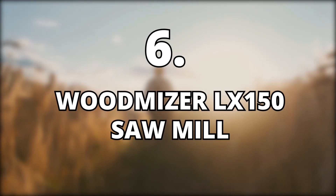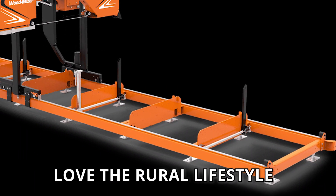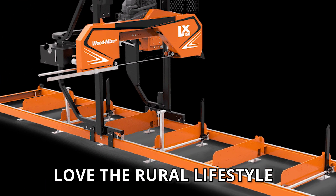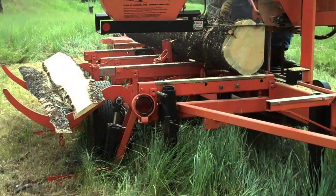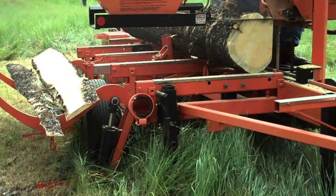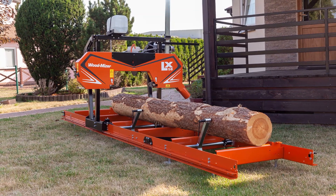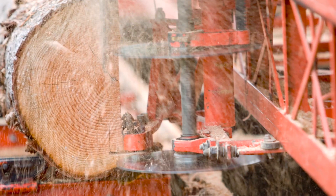6. Woodmiser LX150 Sawmill, $14,000. Outdoor with the Morgans love the rural lifestyle and require various machines such as this one to work efficiently. Without doubt, the Woodmiser LX150 Sawmill is costly. However, it helps Mike and Melissa to cut logs efficiently due to its high performance features, and it also helps them save on time.